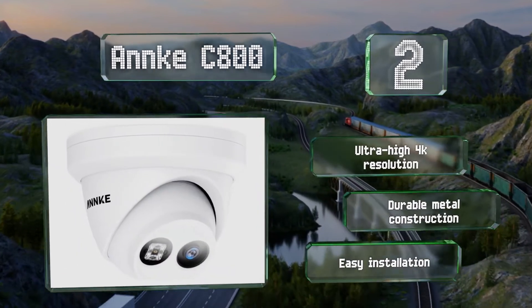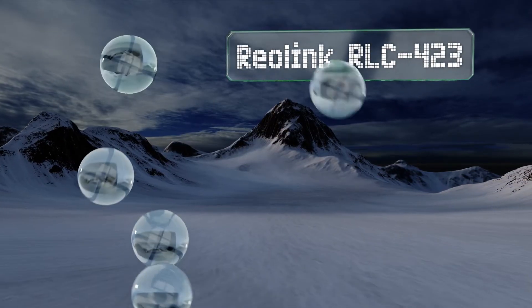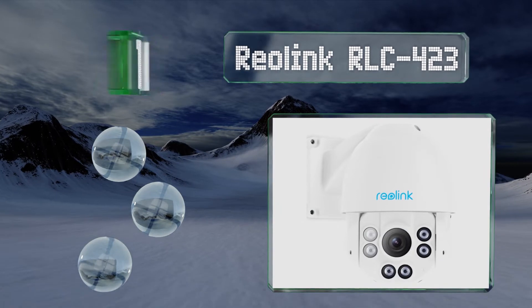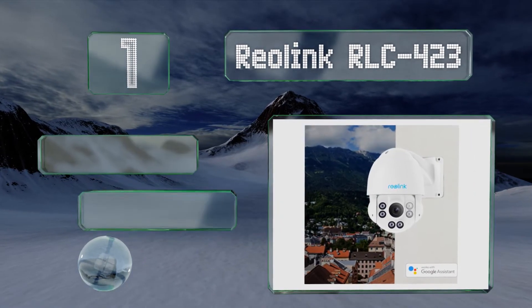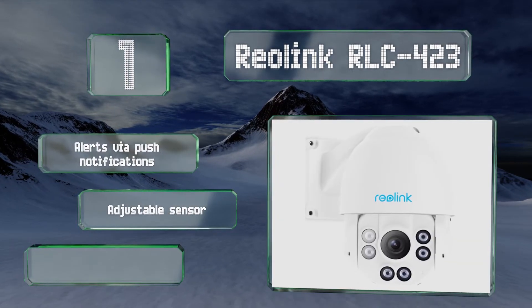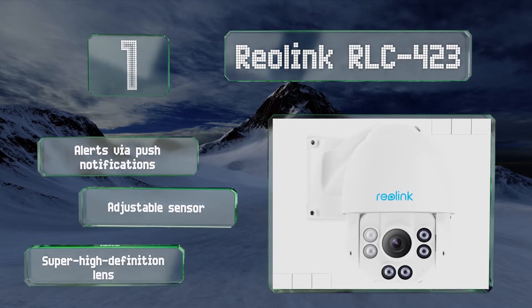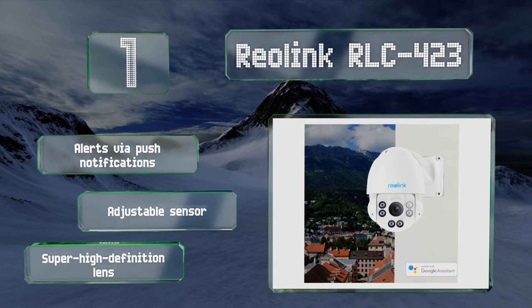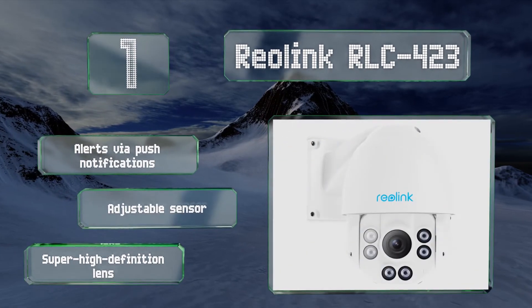And coming in at number 1 on our list, the Reolink RLC-423 offers pan, tilt and zoom functionality and remote accessibility via Google Assistant. Its advanced night vision can capture footage from up to 190 feet away, making it a good choice for large outdoor areas. It provides alerts via push notifications and is equipped with an adjustable sensor and a super high-definition lens.